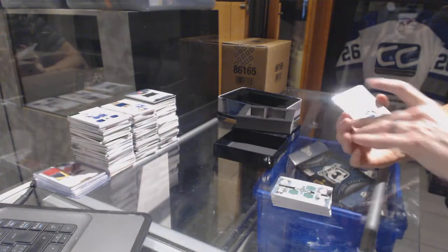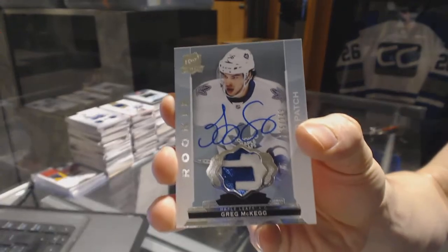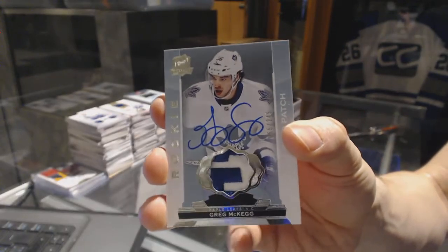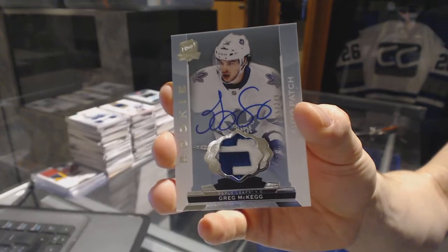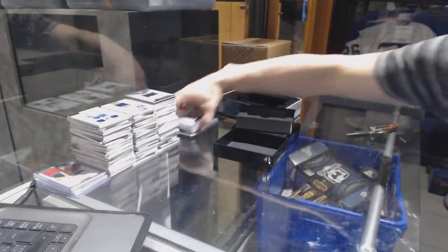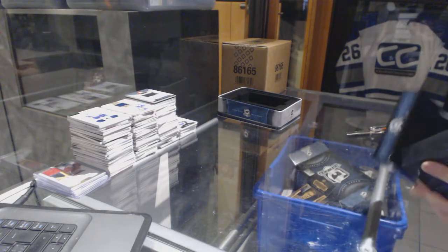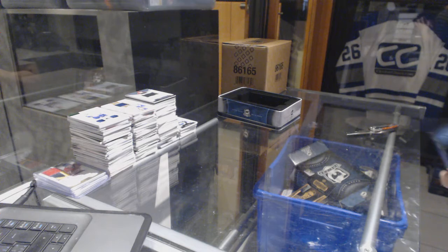And we've got a two-color Rookie Patch Auto number to 249 for the Toronto Maple Leafs, Greg McKaig. Rookie Patch Auto to 249 for the Leafs. Coming up next, the 310 case of 15-16 The Cup.